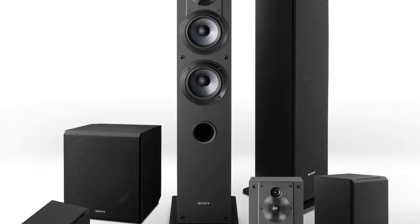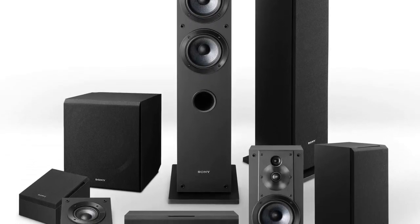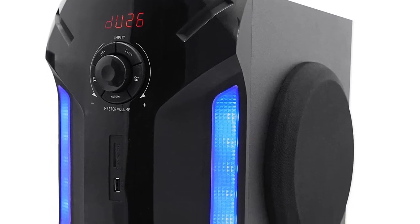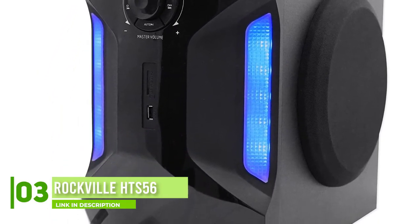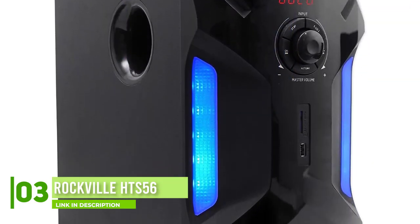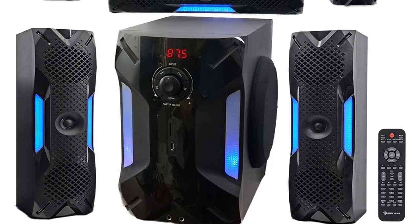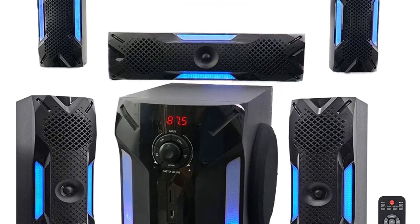Number three: Rockville HTS 56. If you're a fan of action-fueled movies and games, what you need is the Rockville HTS 56 1000W 5.1 channel home theater system. The set includes a center channel speaker, front and rear speakers, and a subwoofer. It has a built-in receiver too, so there's no need to search the market for a power amplifier — it's an all-in-one surround sound setup.